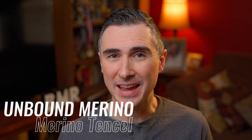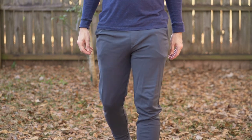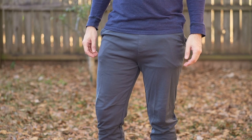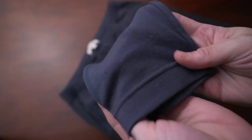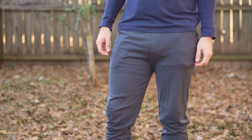Next are the Merino Tencel Pants by Unbound Merino. These are pants I mentioned in my Merino wool video. Again, not pants I would normally wear, but I wore these a lot as indoor loungewear around the house, and because of that they've been amazing. They're super comfortable — made with Merino wool, very soft, very sleek, and they look great. I cannot say enough about these jogger sweatpants.